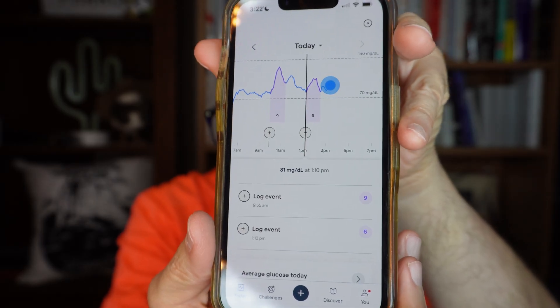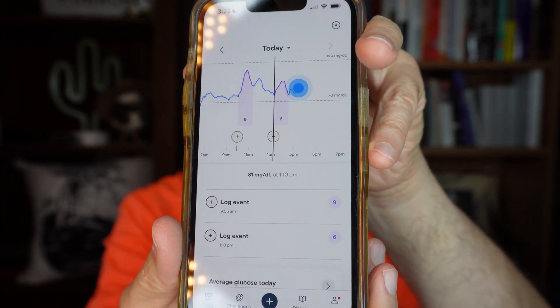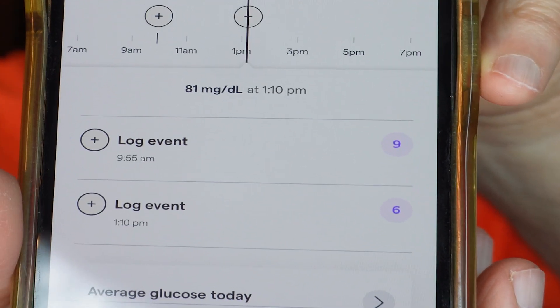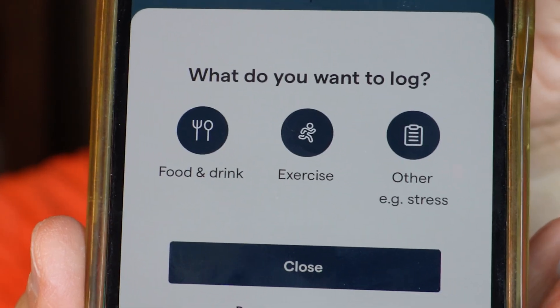Down at the bottom there is an opportunity to log events when it sees something noteworthy in the blood sugar graph — whether a high point, a low point, or a rapid rise or fall. You can then go and add an event like a meal, an activity, or stress. That's another good one too.